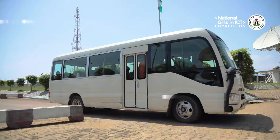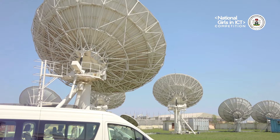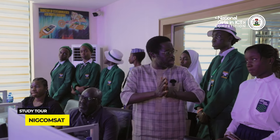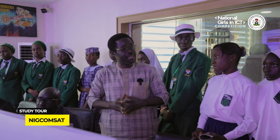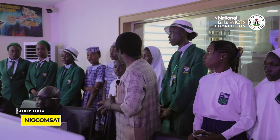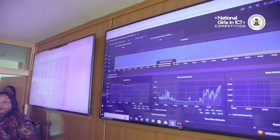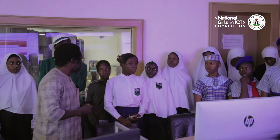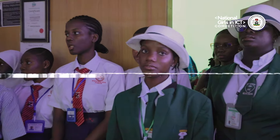They then experienced advanced operations at ENERGCOMSAT, visiting the antenna farm and the satellite monitoring and communication station, gaining insights on how satellite technology drives national connectivity. Here we are dealing with three bands of internet services: KA band, KU band, and C band. So today you are able to know the types of bands that we have in the satellite industry.